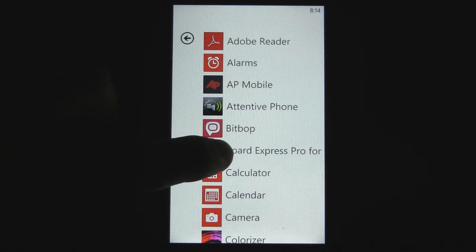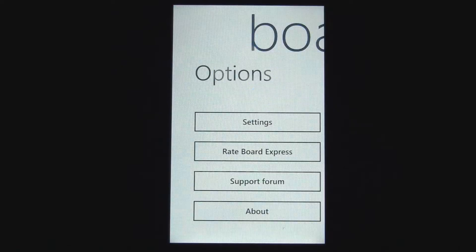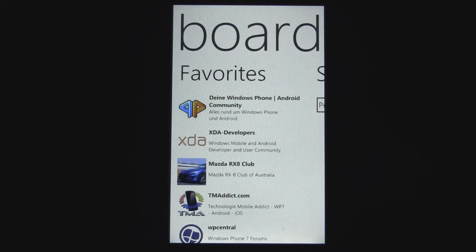This is a Windows Phone 7 video review of Board Express Pro, which is an application that lets you view various different forums right on your Windows Phone device with a really fluid and nice touch interface.